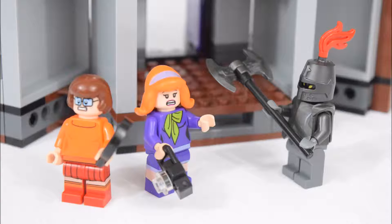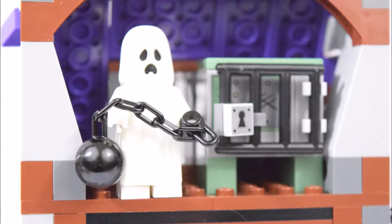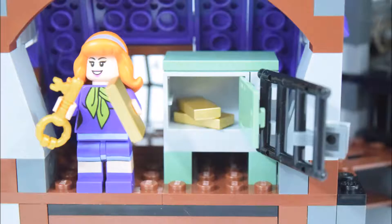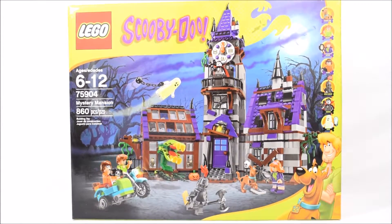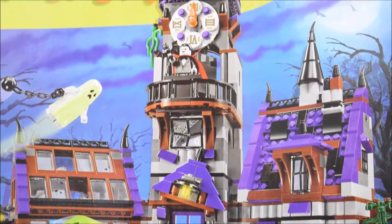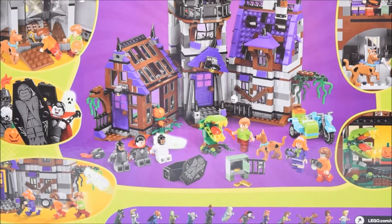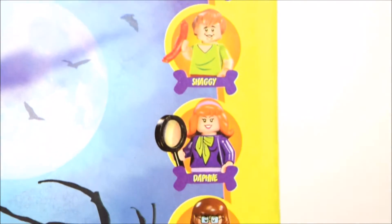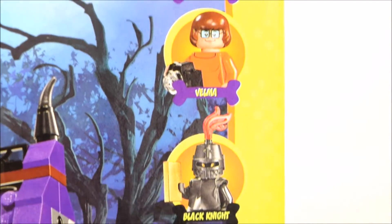Hello there, it's break time and here's the LEGO Scooby-Doo Mystery Mansion set. This set is for ages 6 to 12. It is set number 75904 with 860 pieces. This set comes with Scooby-Doo and six other LEGO minifigures.